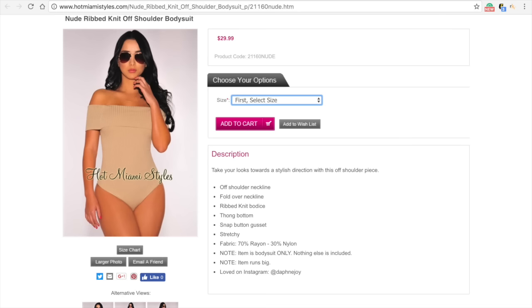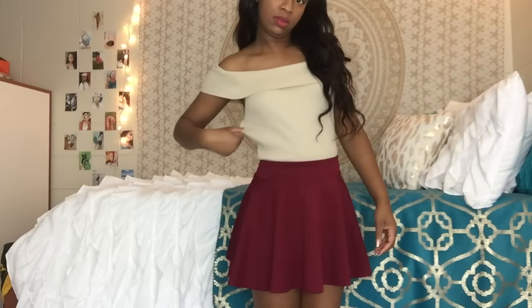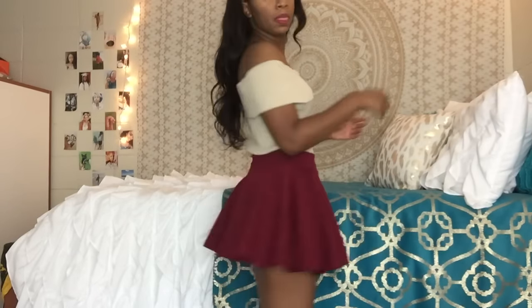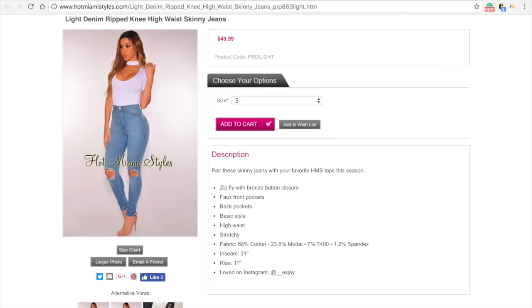This next item is a nude rib knit off-shoulder bodysuit. I got this one in the medium as well. The description does say it runs big, which I did not read, but this is just what it looks like on. It is a little big — not noticeably, but you can adjust how much off the shoulder you want. I like the color and I think it looks nice. You can see how it's kind of loose on me — I probably should have gotten it in small.